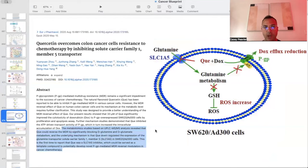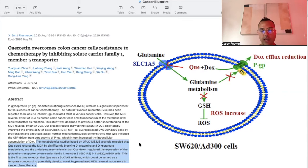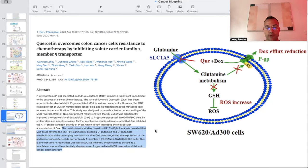In this paper, metabolomic studies based on UPLC-MS analysis revealed that quercetin could reverse multidrug resistance by significantly blocking D-glutamine and D-glutamate metabolism. The underlying mechanism is that quercetin down-regulated the expression of the glutamine transporter SLC1A5 in colon cancer cells. This is the first time to report that quercetin was an SLC1A5 inhibitor, which could serve as a template compound to develop novel drugs that block these uptake channels to reverse multidrug resistant forms of cancer.